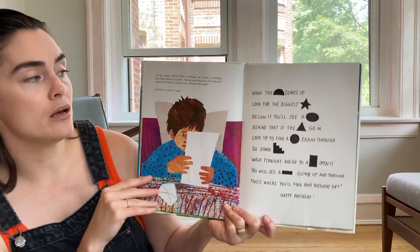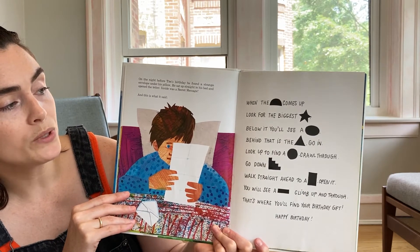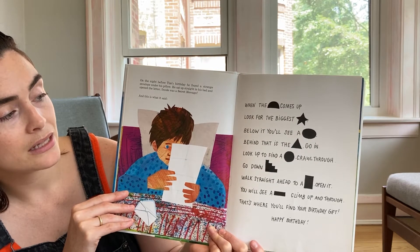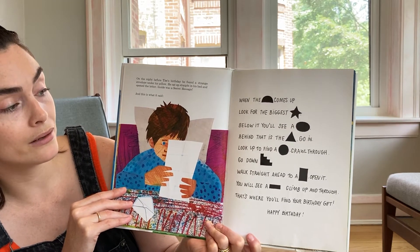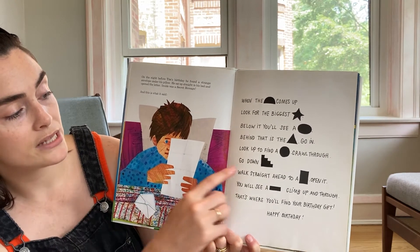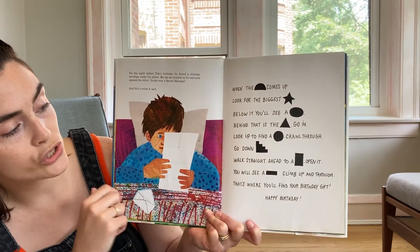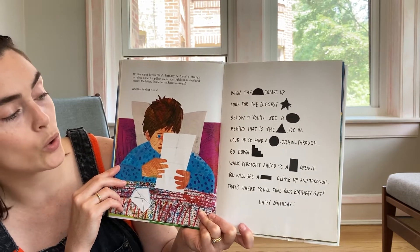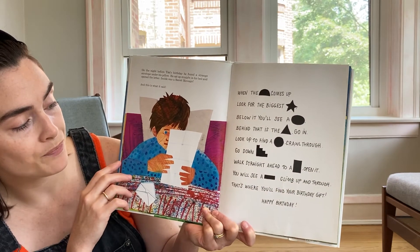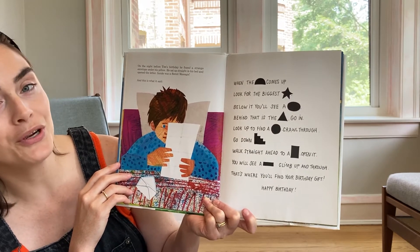When the semicircle comes up, look for the biggest star. Below it, you will see an oval. Behind that is the triangle. Go in. Look up to find a circle. Crawl through. Go down the stairs. These look like stairs. Walk straight ahead to a rectangle. Open it. You will see another rectangle. Climb up and through. That's where you'll find your birthday gift. Happy birthday!